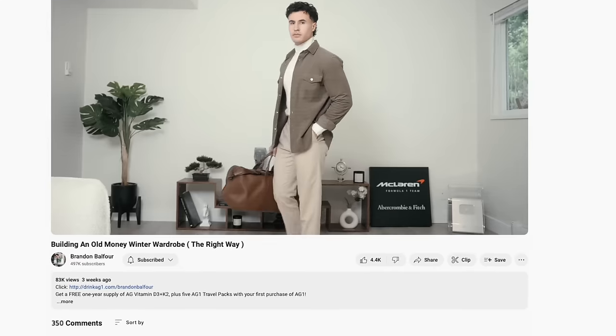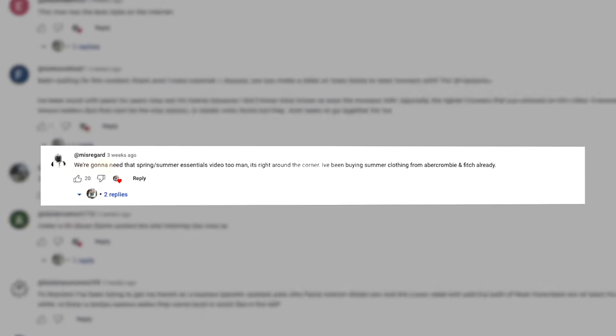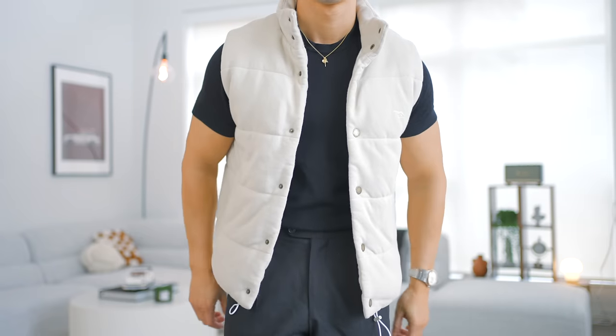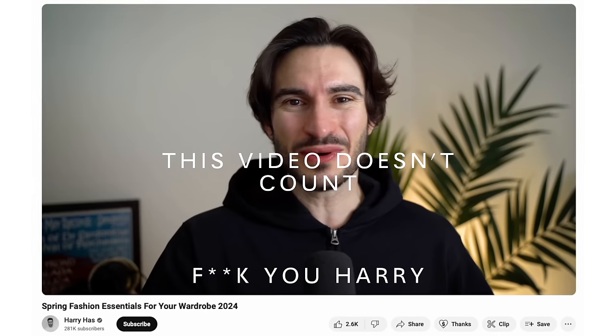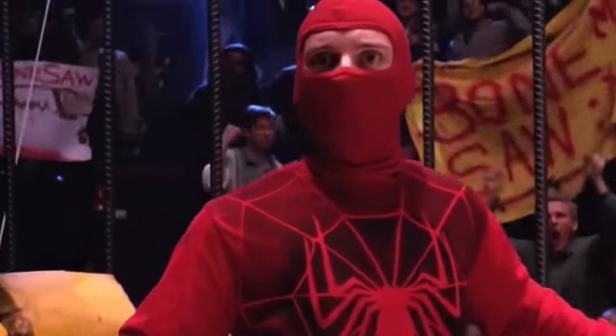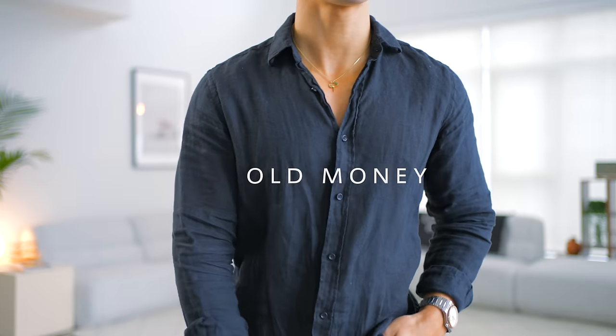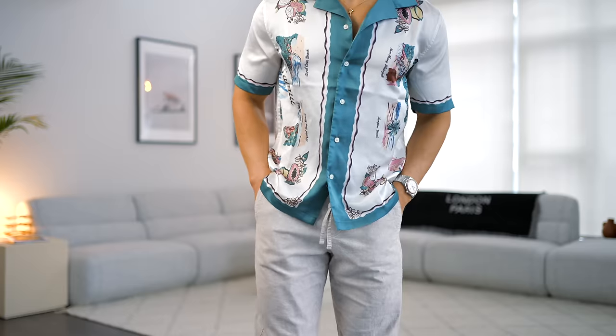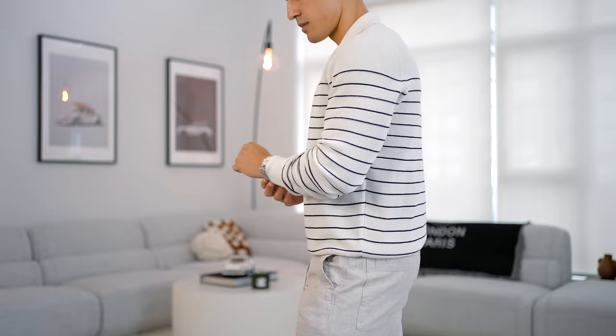You guys gave me crap in my old money winter video saying we're going to need the spring and summer essentials video too. So I made the video — I'm definitely the first YouTuber in this space to make the spring 2024 video. This video will not just be old money styles; there will be a variety of different styles for you guys to choose from. All links to the items will be in the description below.